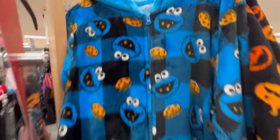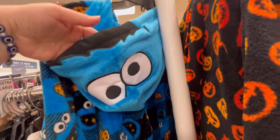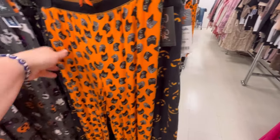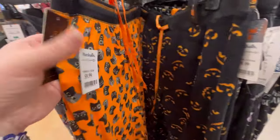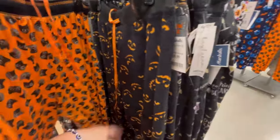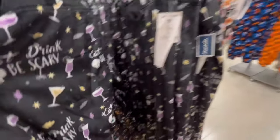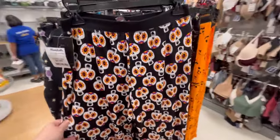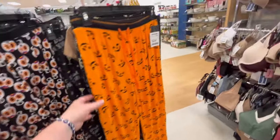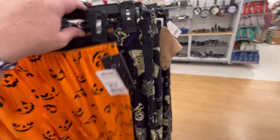They also had little Cookie Monster, and his little head's back there too. And then they had lots of pajama pants — not really any sets, but lots of pajama pants. They all ranged around $9.99 and $12.99. Some of them were kind of lightweight, which is what I prefer, but they also had some cozy warm ones too.